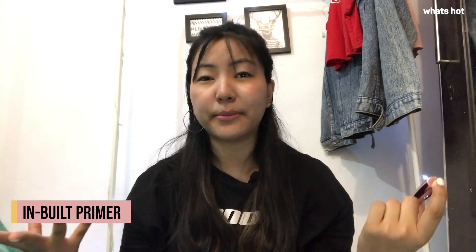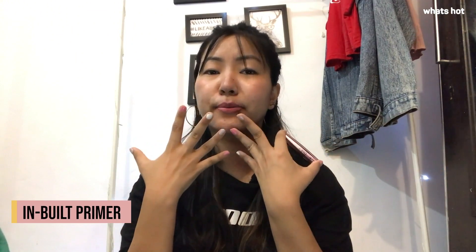This lip shade has an inbuilt primer, which basically means that you don't need to apply any sort of primer before you put on your makeup. It's actually beneficial for people who have darker lips, so this is just perfect for you guys.